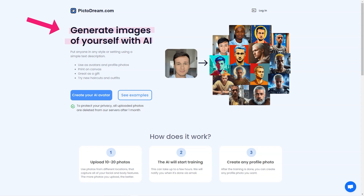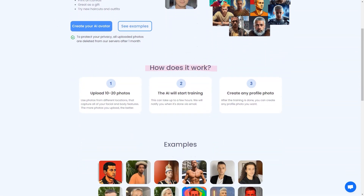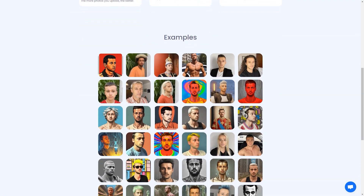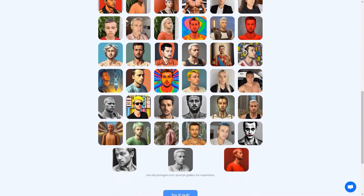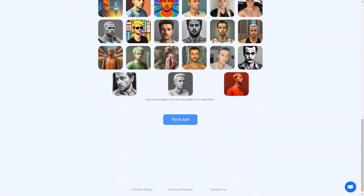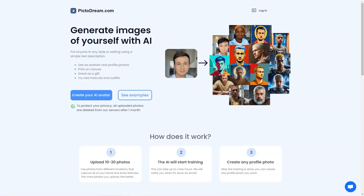Then you can get creative and create the most stunning images of yourself using the site's gallery of tips for inspiration. PictoDream.com takes privacy seriously — all the photos you upload are deleted from the server after one month. The site includes detailed information about privacy policies and terms of service, and if you have any questions, the contact information is readily available.